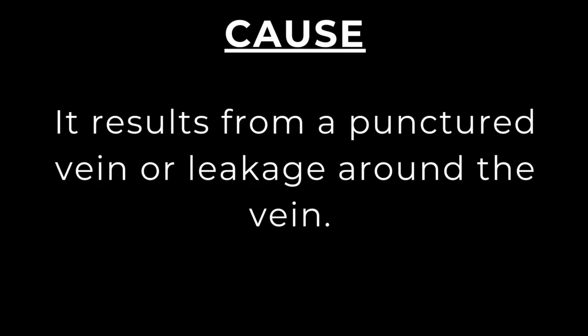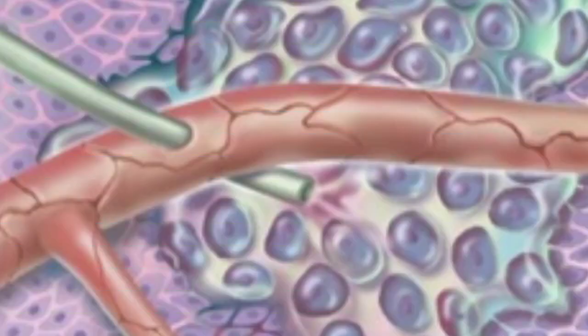Infiltration and extravasation result from a punctured vein or leakage around the vein. What happens is that the IV catheter slips out of or through the lumen of the blood vessel, as seen in this image.